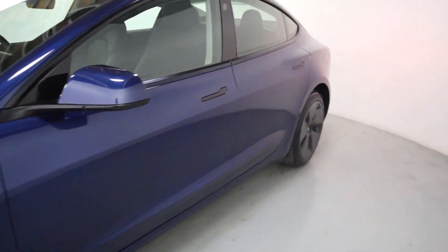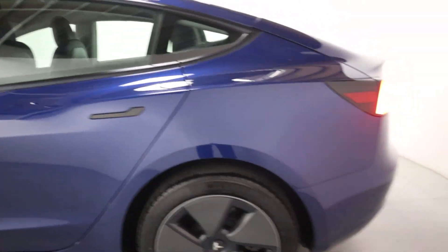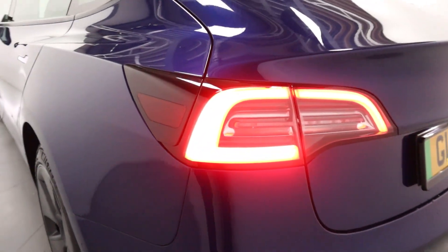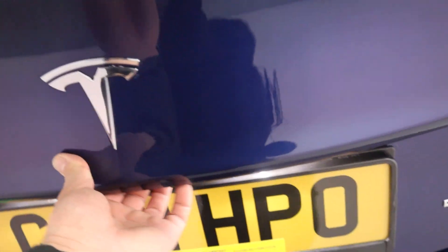As we come around the car you can see how sleek these door handles really are, and really easy to operate as well — gives it a nice flush look. Around the rear you've got gorgeous looking rear lights, rear sensors, rear camera and electronic tailgate.